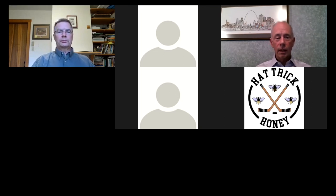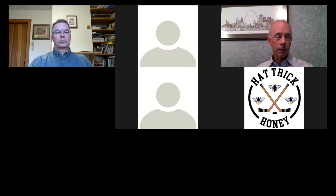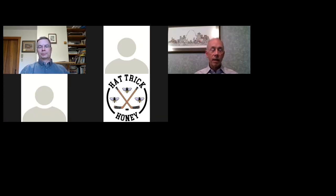Welcome, everyone. My name is John Worth. I chair the North Coventry Township Environmental Advisory Council, and I'd like to welcome you to our webinar series. This is actually the third series of webinars that we have hosted, and this is the third webinar in our third series. So without further ado, I would like to welcome David Wise. David is the Watershed Restoration Manager at the Stroud Water Research Center.